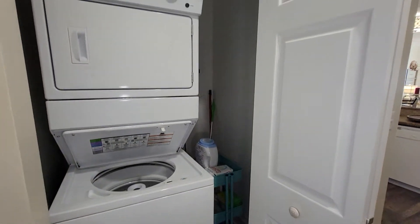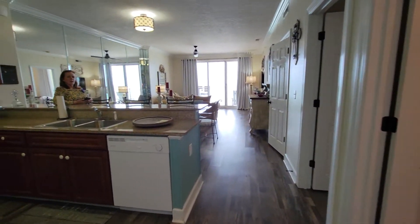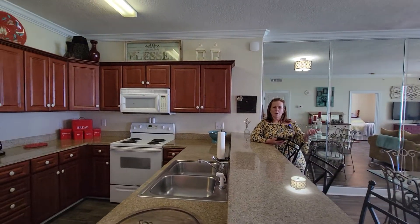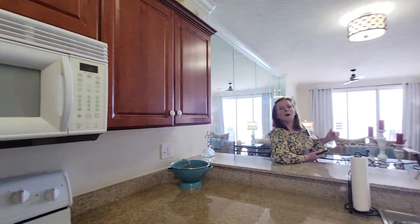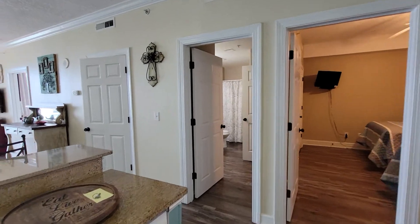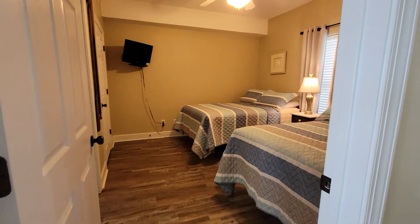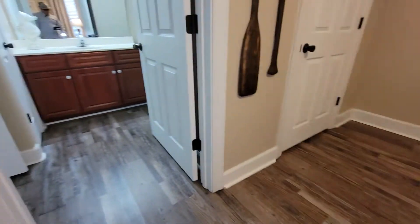This is a very similar floor plan to the Twin Palms unit that we just did. If you want to check that out, look for the card above — Twin Palms is right next door, between Twin Palms and Grandview East. This unit is really, really nice. The finishes are a little bit nicer here; it's in better condition. You have LVP flooring throughout the entire unit.